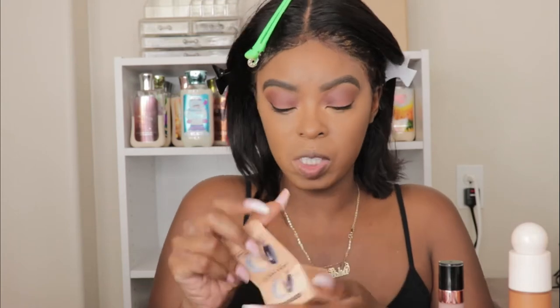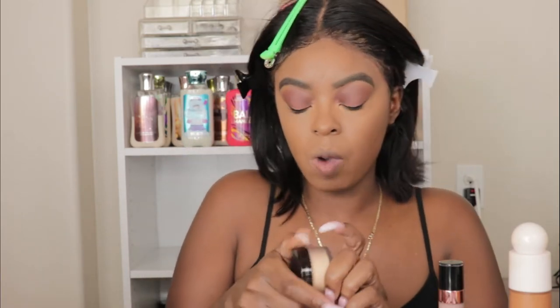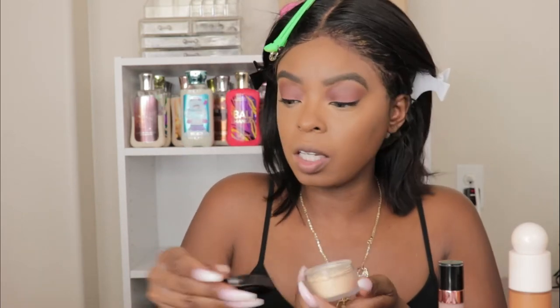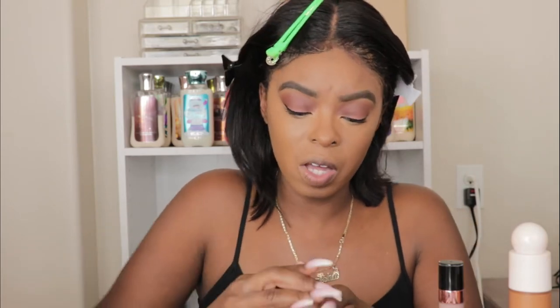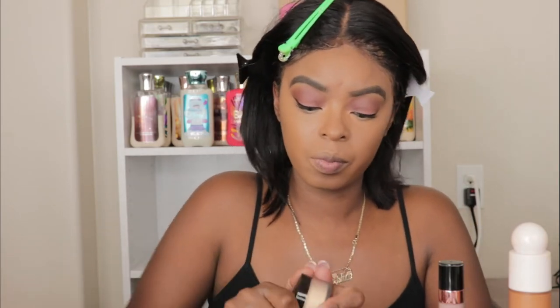For powder, I'm going in with the new L'Oréal powder — I just picked this up as well and got it in the shade Honey. I really love the regular translucent powder, so I don't see why I wouldn't love the honey one. I just got the small size because I don't need a big one.